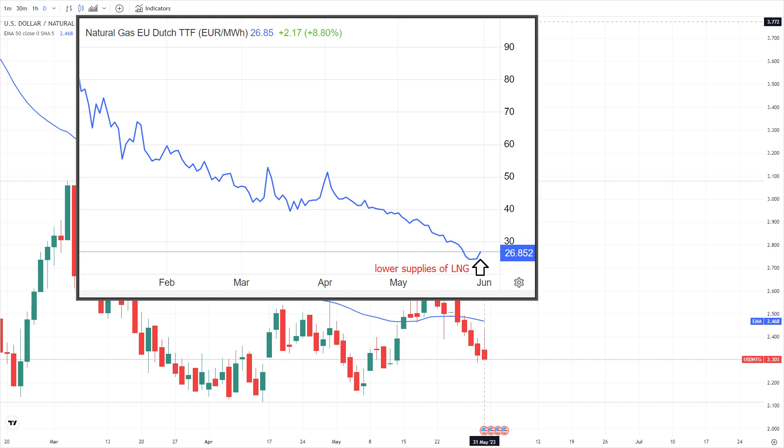British and Dutch gas prices edged higher on Wednesday morning as lower supplies of liquefied natural gas offset weak demand. The benchmark Dutch front month contract inched up by €2 to €26.8 per megawatt hour.